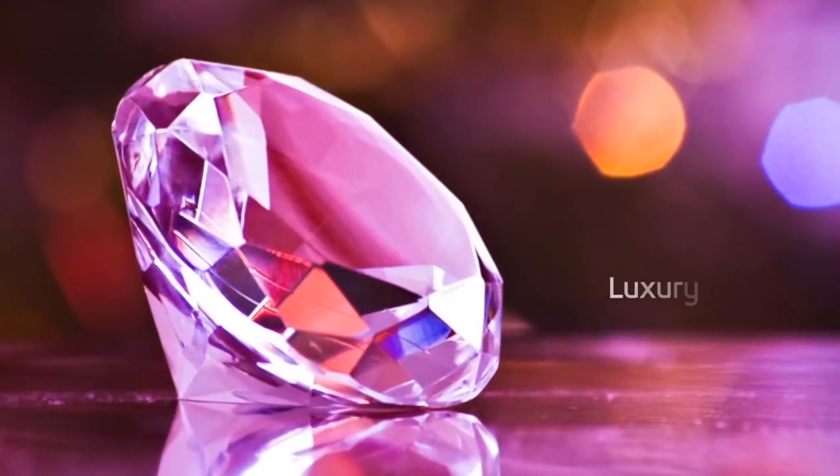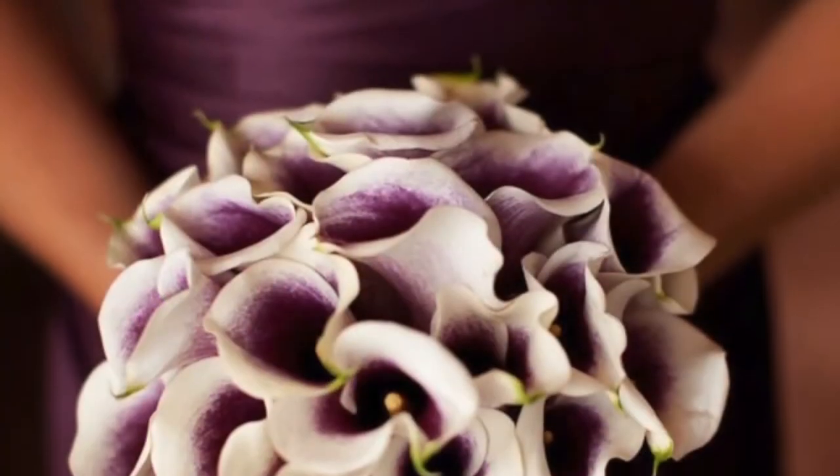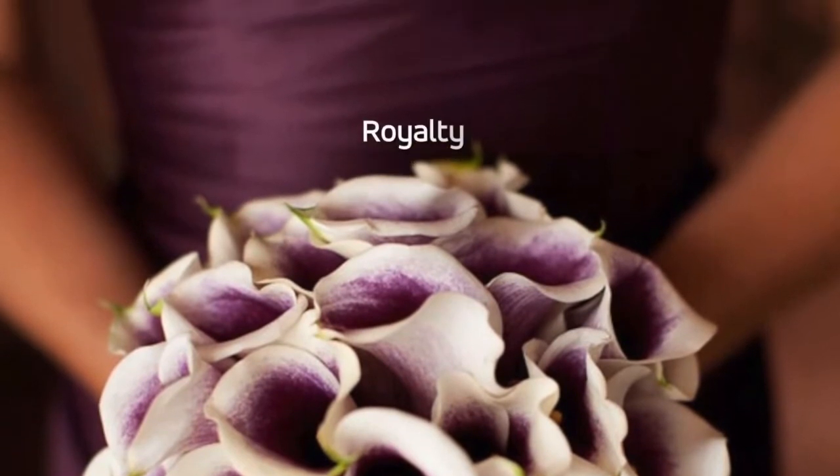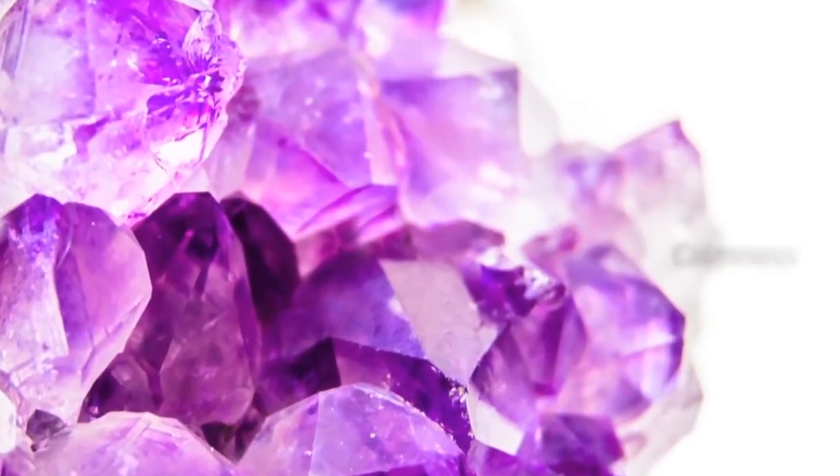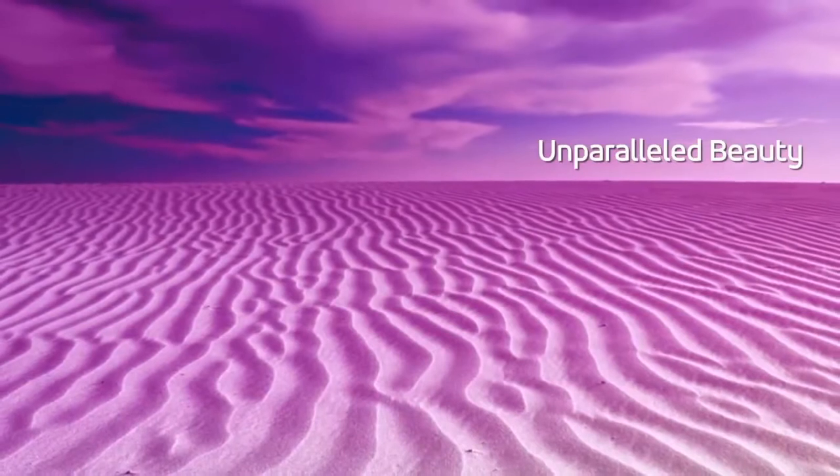Purple defines luxury. The color purple inherits the timeless traits of royalty. This mysterious color is a precise blend of calmness and passion, which makes its beauty unparalleled.